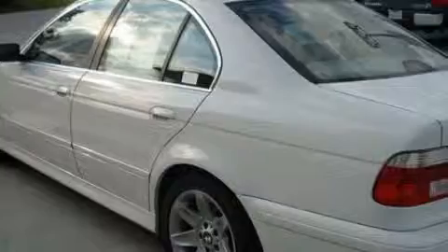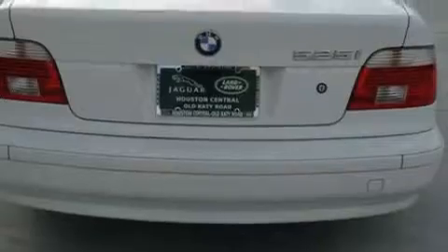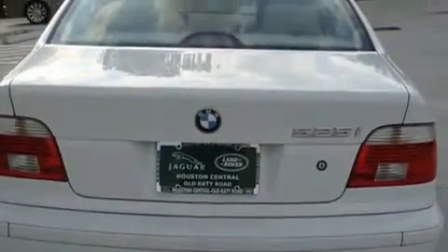The balanced six-cylinder engine, connected to a smooth shifting automatic transmission, provides smooth, progressive, and refined power. With an EPA estimated rating of 27 miles per gallon on the highway, this automobile helps leave money in your pocket where you want it.